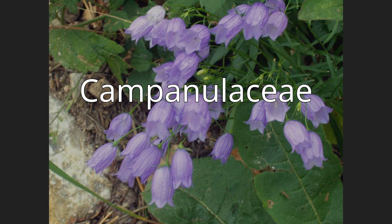Campanulaceae, also known as the bellflower family, of the order Asterales, contains nearly 2,400 species in 84 genera of herbaceous plants, shrubs, and rarely small trees, often with milky sap. Among them are several familiar garden plants belonging to the genera Campanula (bellflower), Lobelia, and Platycodon (balloonflower).